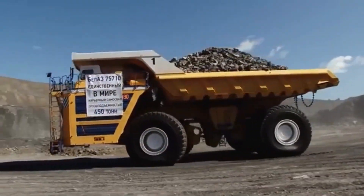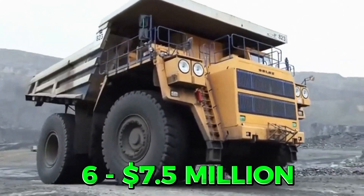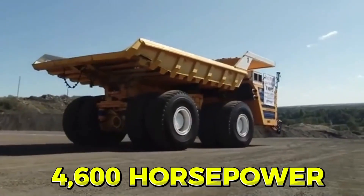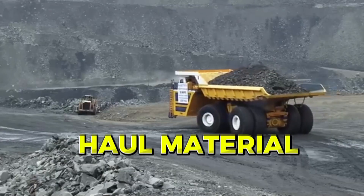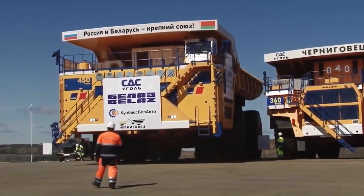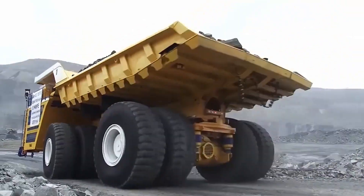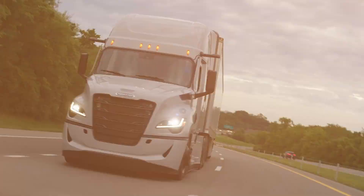400 tons, costs between 6 to 7.5 million dollars, 4,600 horsepower — made to haul material. Why does a truck need to be so big? You're about to find out as we explore a truck so massive it could make a Freightliner Cascadia look like a toy in comparison.